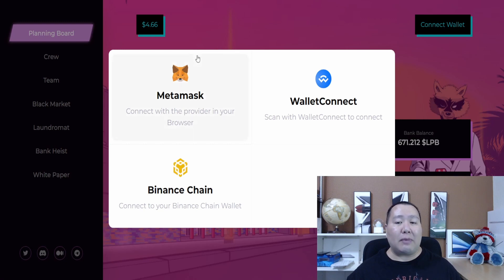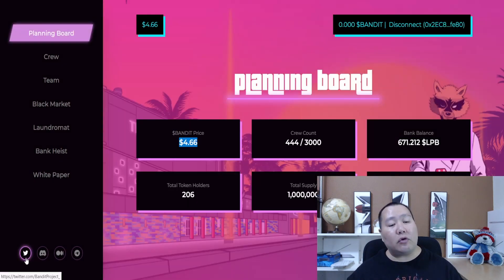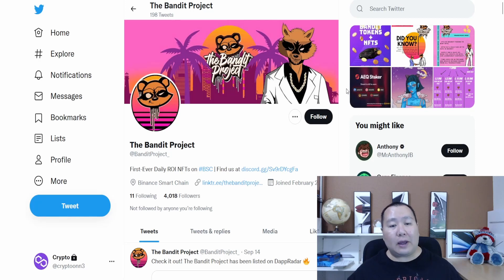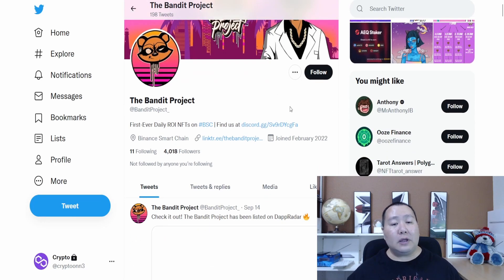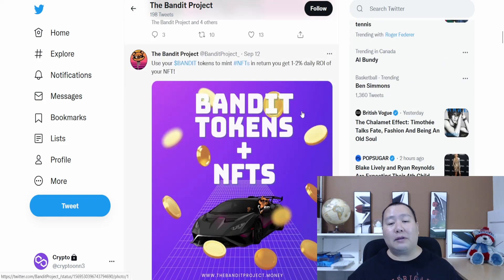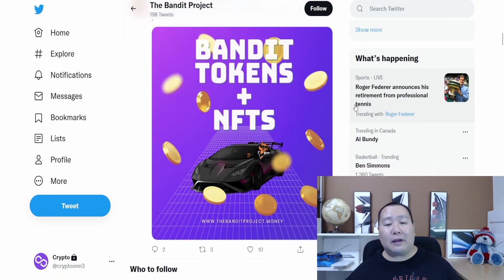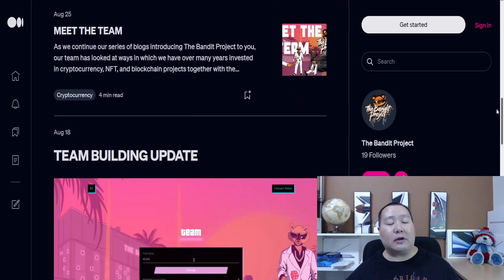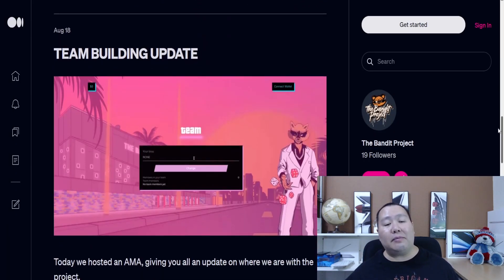Let me go ahead and connect my wallet. You guys can choose MetaMask or WalletConnect - I'll go ahead and use MetaMask. On the lower right-hand corner you can see their social media: Twitter, Discord, and Medium page. On the Twitter homepage it says 'the first ever daily ROI NFT project on the Binance Smart Chain,' and they have other amazing influencers talking about this cryptocurrency project.